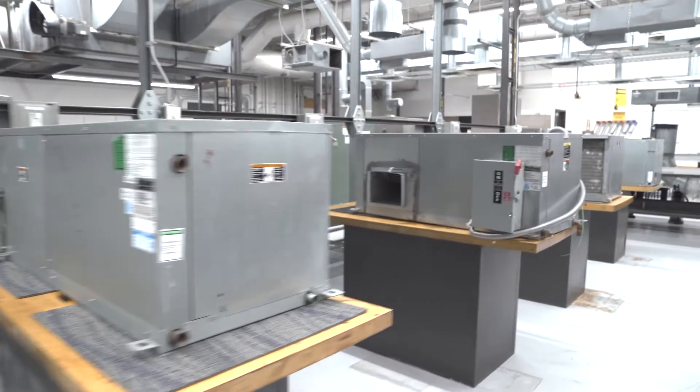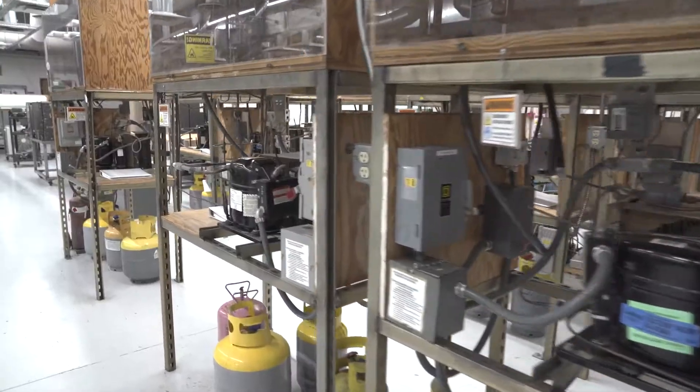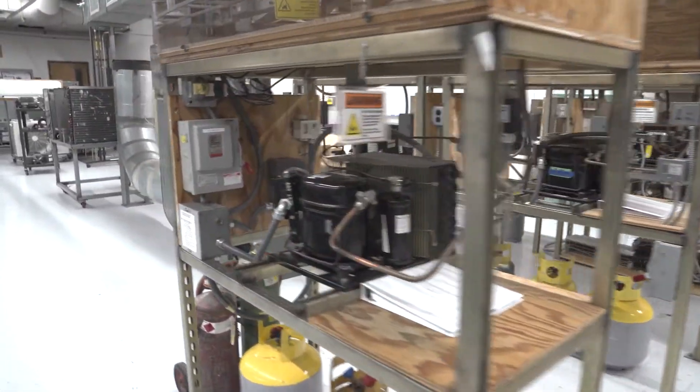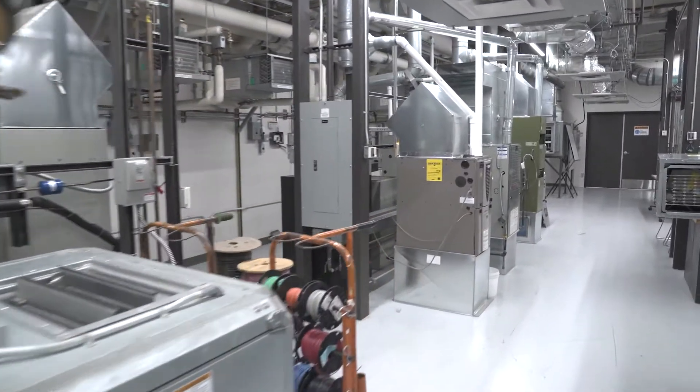We start out learning the refrigeration cycle and circuits on our trainers. They learn how the refrigeration cycle works — putting refrigerant in, the electrical, all the safeties — then we blend out into the various equipment.